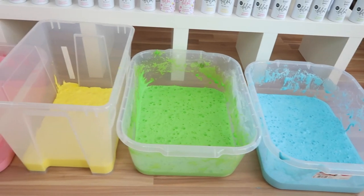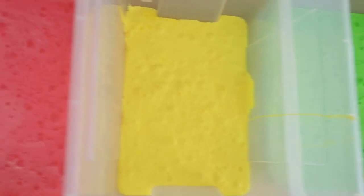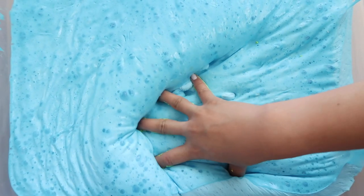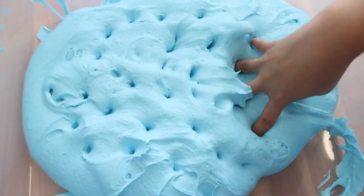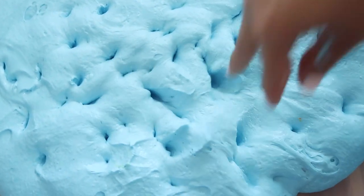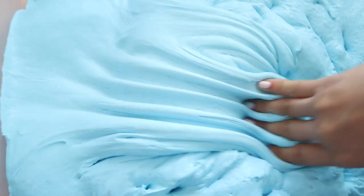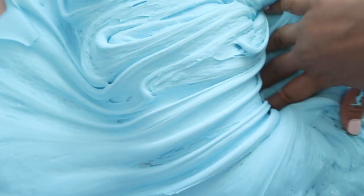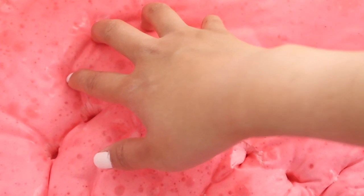It took such a long time to make all the slimes that the earlier ones started to dry off and turned into mini iceberg slimes. These were so much fun to poke and created some brilliant ASMR — this is really fun!